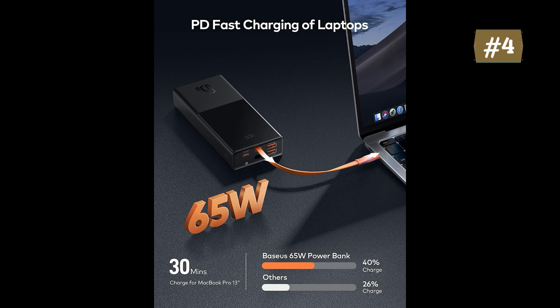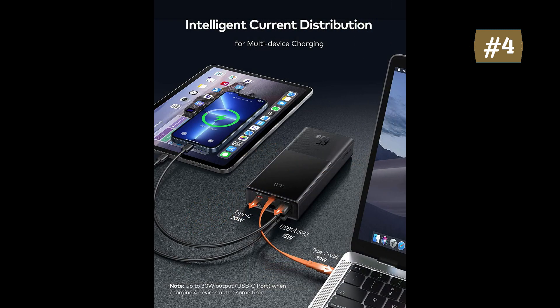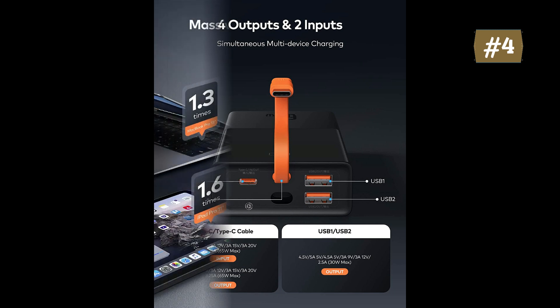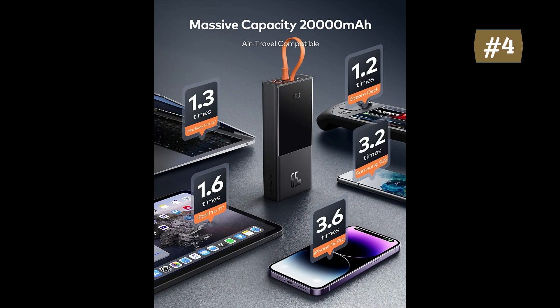This laptop portable charger has 65W power to fast-charge your phone, tablet, and USB-C laptop — charging a MacBook Pro 13 from 0% to 40% in just 30 minutes, and providing 45W fast-charging for the Samsung S22 Ultra. Equipped with dual USB-C outputs, it's especially convenient for charging your Steam Deck and new iPhone 14 simultaneously. The 20,000 mAh battery can theoretically charge the iPhone 14 for 3.6 times or the MacBook Pro 13-inch 1.3 times, so you won't have to worry about running out of power while traveling or working.